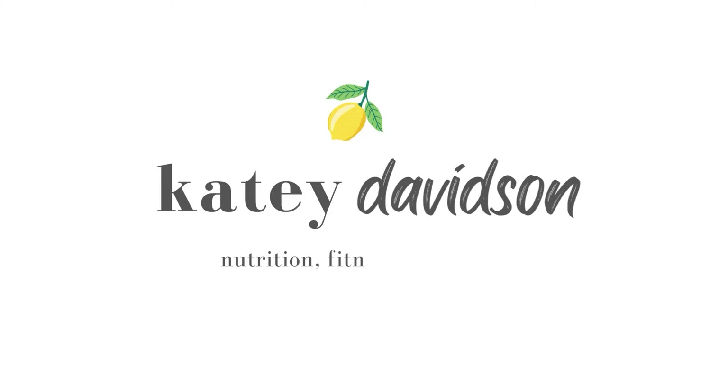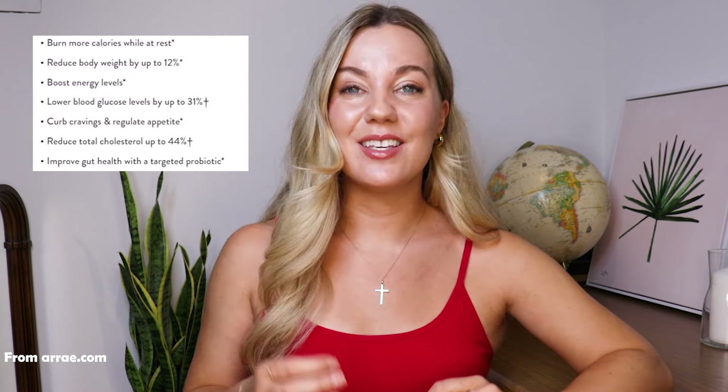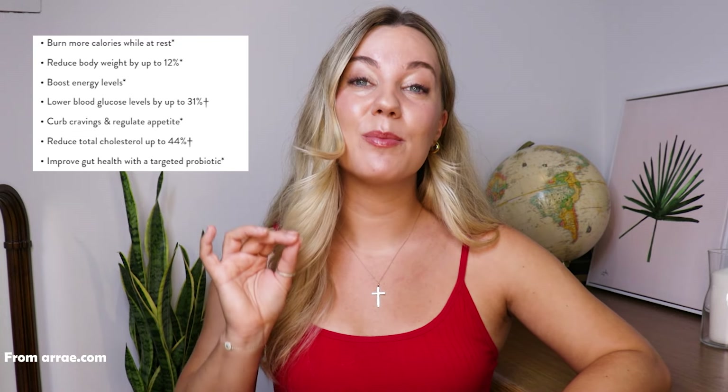Can you lose up to 12% of your body weight just by taking Array's new supplement? In today's video, I'm going to be reviewing Array's very popular supplement known as MB1 or Metabolic Burn. This product promises to help you burn more calories at rest, lose up to 12% of your body weight, increase your energy levels, and also help with blood sugar levels, cravings, and even gut health. But will it actually do this, or is this just another supplement with a lot of empty promises?